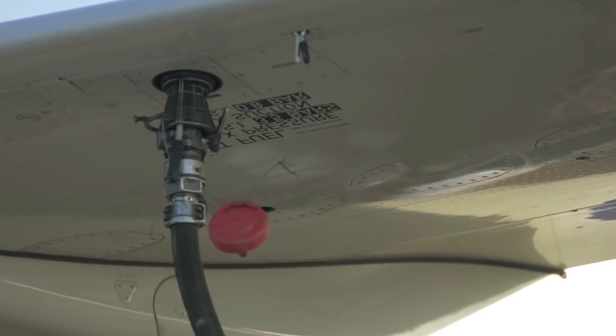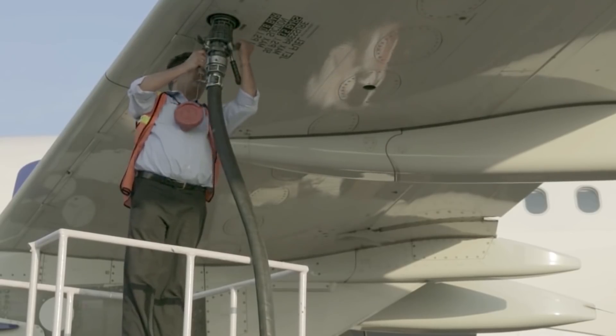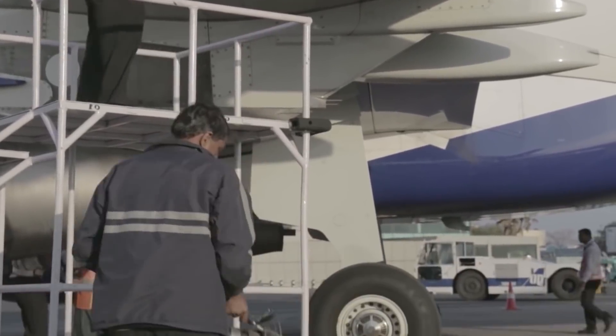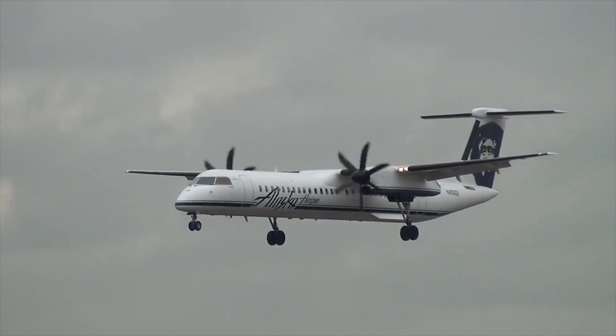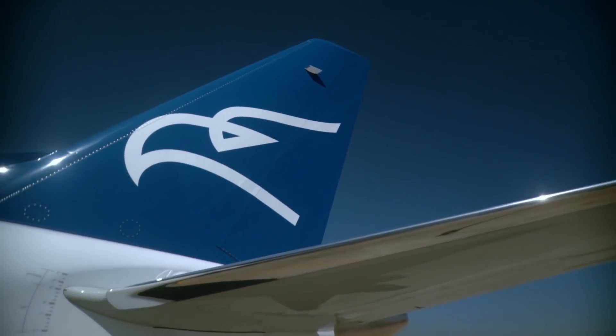Embraer, of course, could not ignore such a large-scale project from its main competitor. The situation was rather complicated. On one hand, fuel costs at the time were breaking records, which had a very bad effect on market demand for small jetliners, and airlines preferred turboprop models. In this situation, Bombardier's idea to increase the capacity of its new aircrafts was quite logical. Embraer had many reasons to think about it.